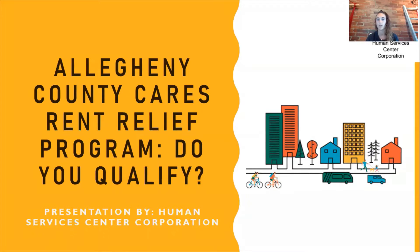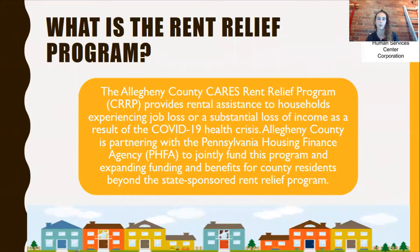We're going to go over whether you qualify for the program, what it really is, and then if you do qualify, how you can apply. The Allegheny County CARES Rent Relief Program provides rental assistance to households experiencing job loss or a substantial loss of income as a result of the COVID-19 health crisis. Allegheny County is partnering with the Pennsylvania Housing Finance Agency, also known as PHFA, to jointly fund this program and expand funding and benefits for county residents beyond the state-sponsored rent relief program.